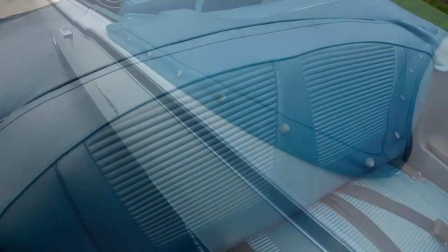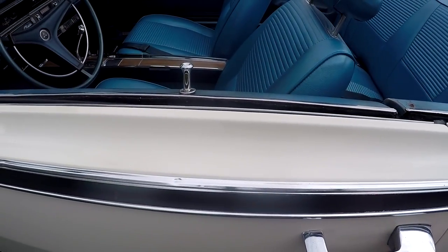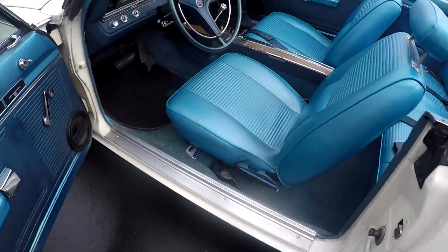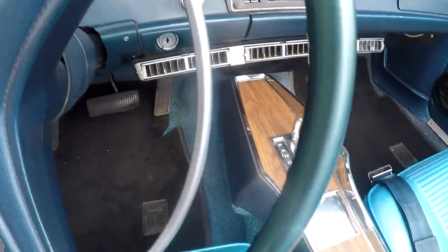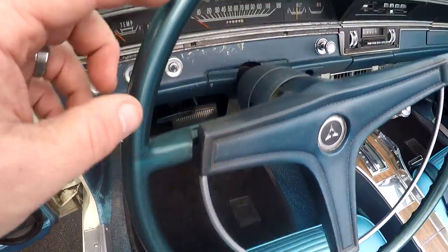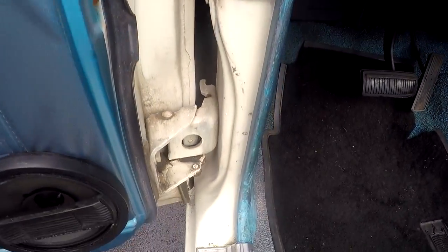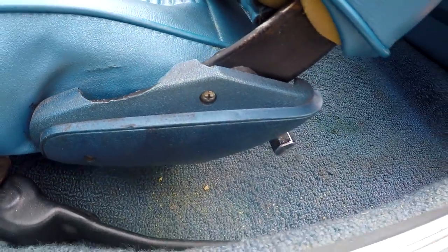We'll go ahead and show you the other side - show you that this door is working, as well as the lock. One of the nice things these have is the door locks way up here instead of back here, so you don't have to reach all the way back. Everything's working - the flasher works, the lights work, the heater's working. You can see some cracks on the steering wheel.